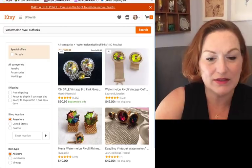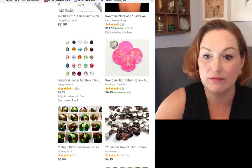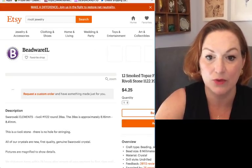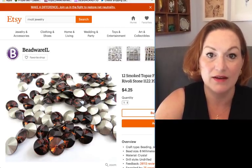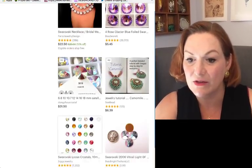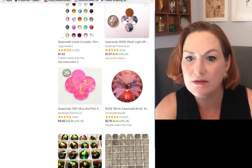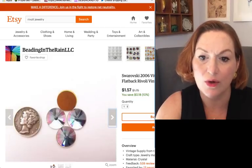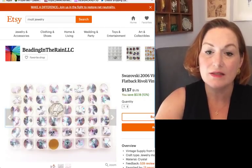One site mentioned rivolis have foil on the back — you can see on the smoked topaz one the foil on the back, which helps catch the light. And here you can see the gold foil on the back of another. That's how the rivoli reflects and intensifies light so brilliantly.